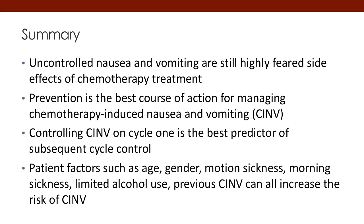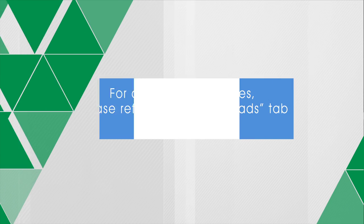To summarize: uncontrolled nausea and vomiting remains a highly feared side effect of chemotherapy, and prevention is still the best course of action. Controlling CINV on that first cycle is very important — it's the best predictor. The emetogenicity of chemotherapy agents matters most, with MEC and HEC being the primary categories. Other patient factors including age, gender, motion sickness history, prior morning sickness, limited alcohol intake, and previous CINV also increase risk. Thank you for joining us.